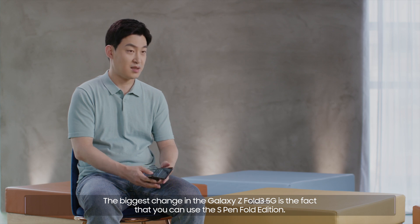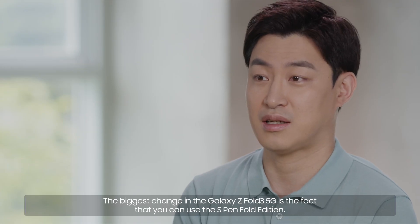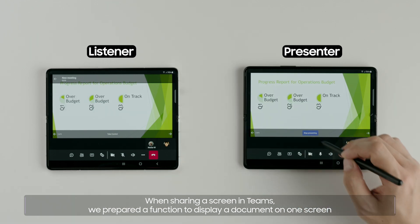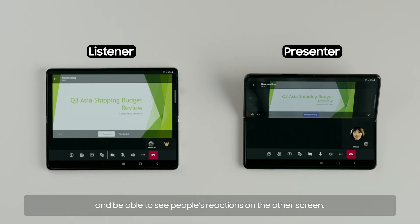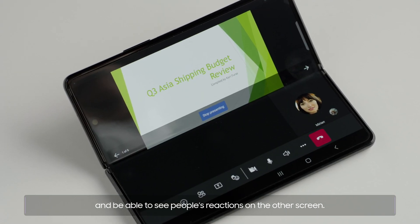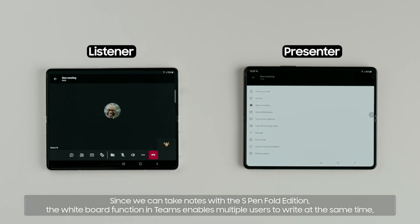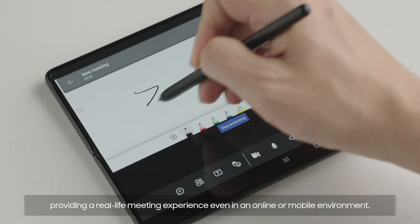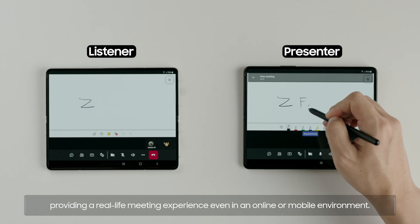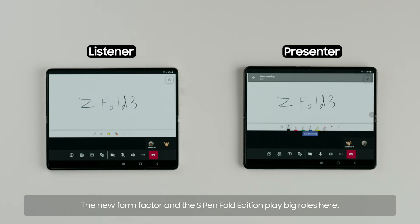The biggest change in the Galaxy Z Fold3 5G is the fact that you can use the S Pen Fold Edition. When sharing a screen in Teams, we prepared a function to display a document on one screen and be able to see people's reactions on the other screen. Since we can take notes with the S Pen Fold Edition, the whiteboard function in Teams enables multiple users to write at the same time, providing a real-life meeting experience even in an online or mobile environment. The new form factor and the S Pen Fold Edition play big roles here.